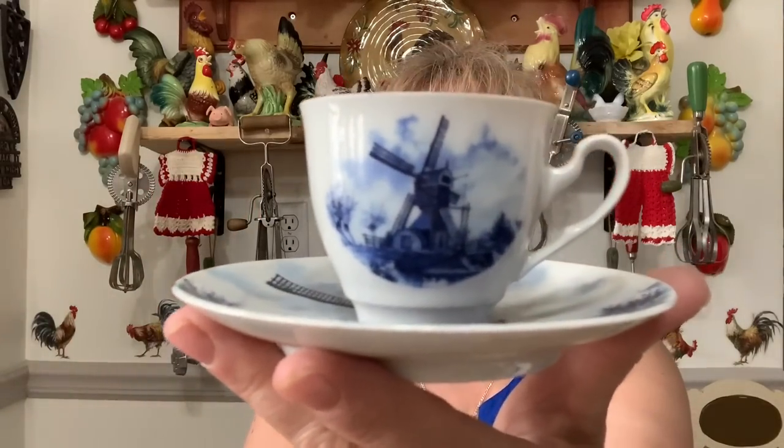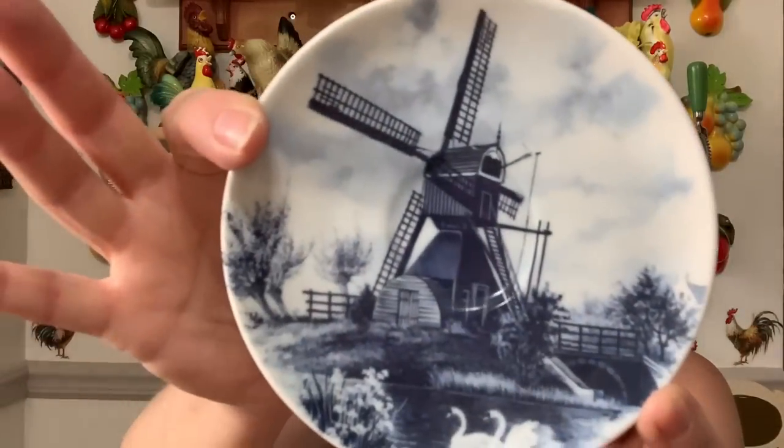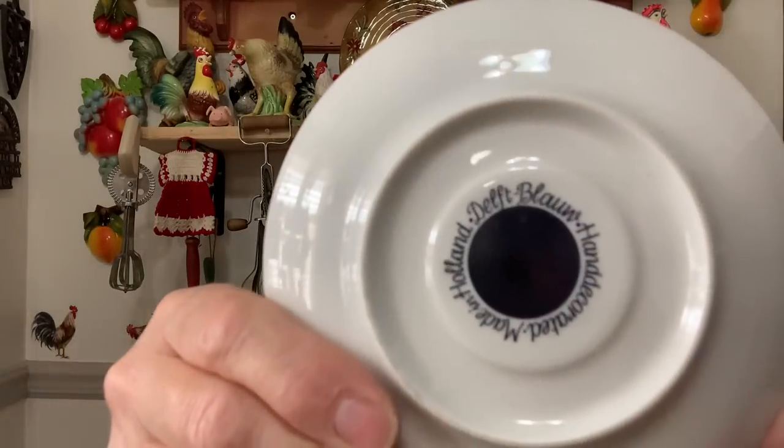I got this for a friend — she knows who she is. This was two dollars, regularly four dollars. Look at that — Delft Blue, hand decorated, made in Holland. She is going to blow a gasket over that, I know it.